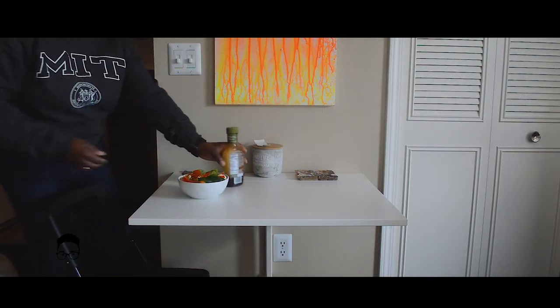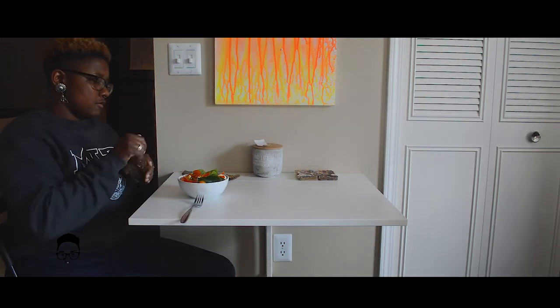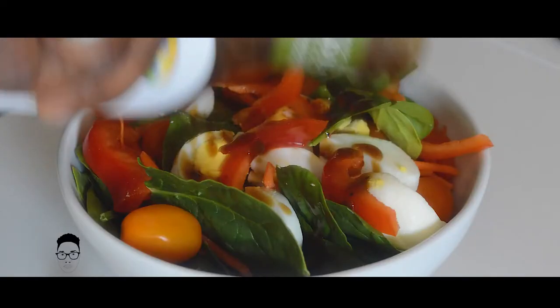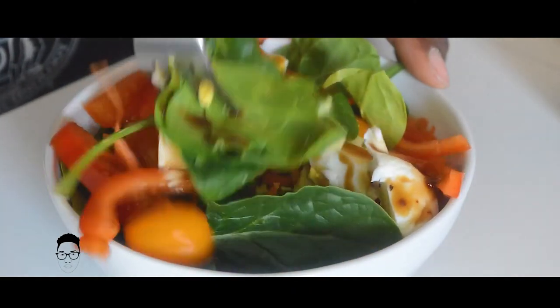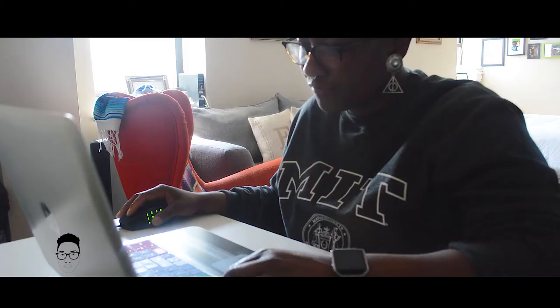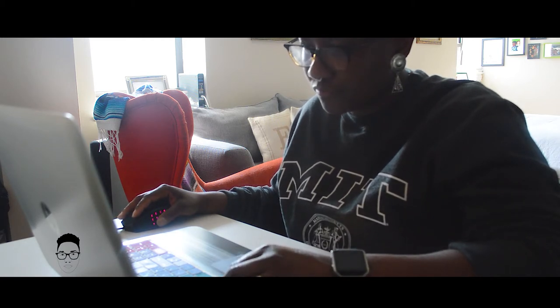We have this IKEA fold-out table that we use for dining. And we can do work on it as well. And we can stow it away when we're not using it.